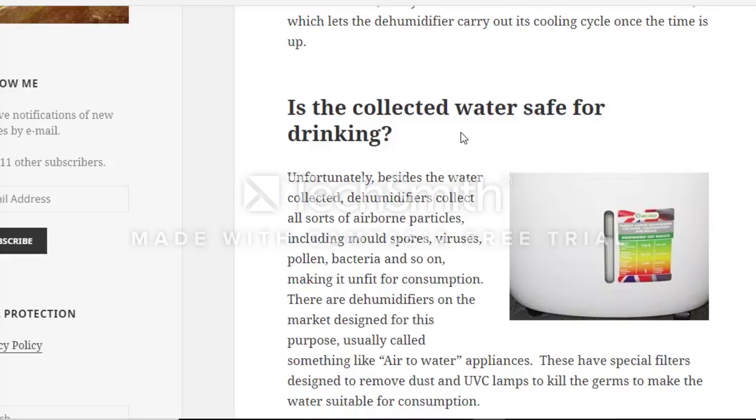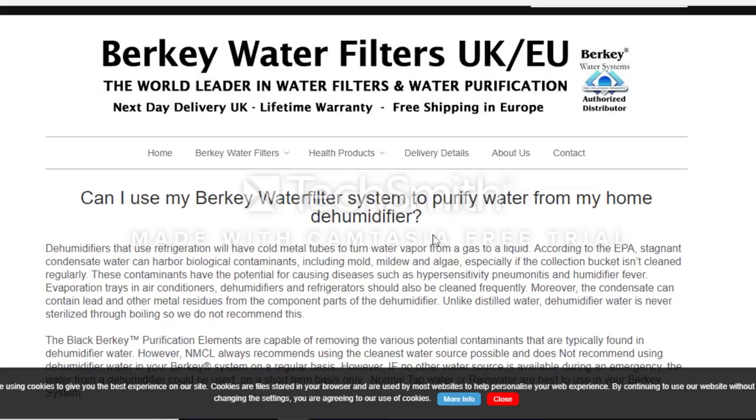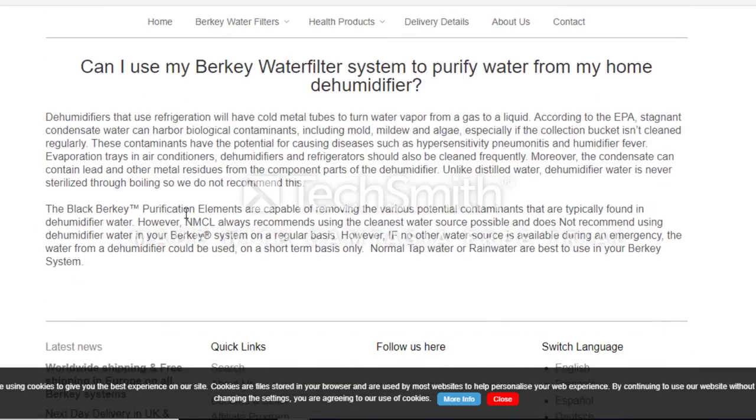This next article asks: can you use a Berkey water filtration system to purify water from a home dehumidifier? According to the EPA, stagnant condensate water can harbor biological contaminants including mold, mildew, and algae — especially in the collection bucket if not cleaned regularly. These contaminants have the potential to cause diseases such as hypersensitivity pneumonia and humidifier fever.